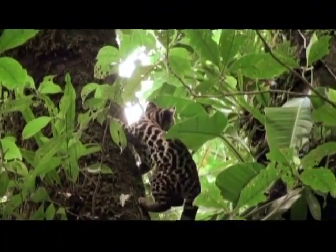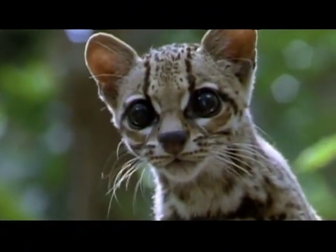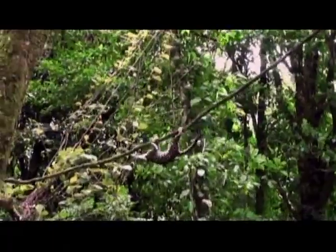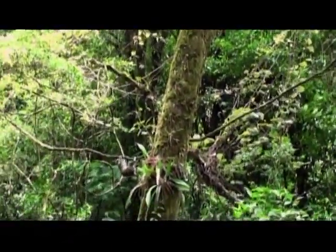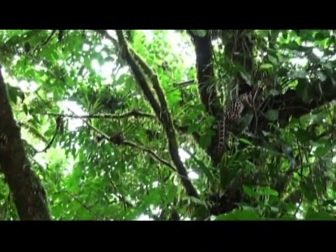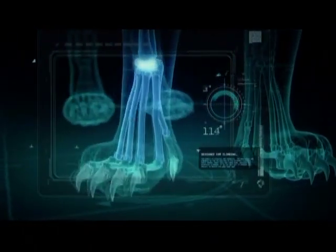The elite climbers among cats are the margay and the clouded leopard. The little-known margay lives in the lowland forests of Central and South America. In incredibly rare footage, the margay displays its extraordinary climbing ability, thanks to the suppleness of its ankles. The attribute that makes the margay a super climber is the fact that it can rotate its paws 180 degrees, allowing it to get a really good grip on branches. To design a super cat with super climbing ability, we need to give it the ankles of a margay.